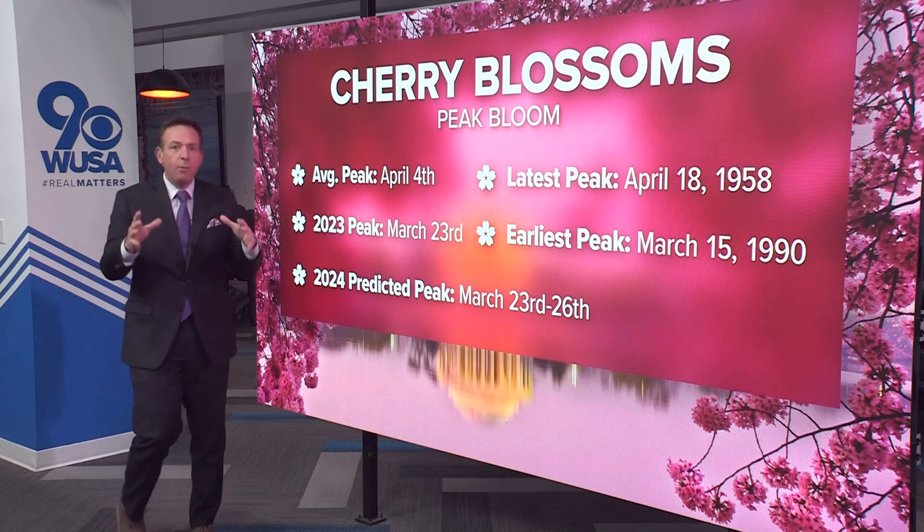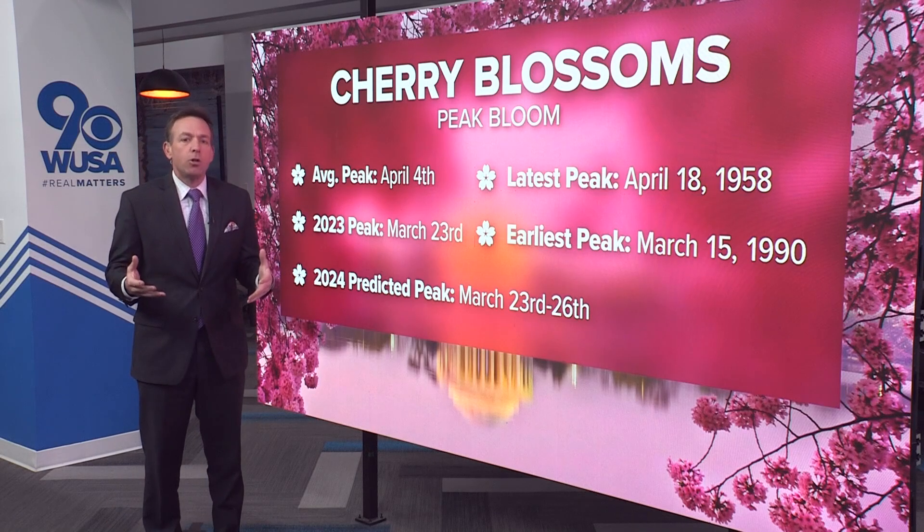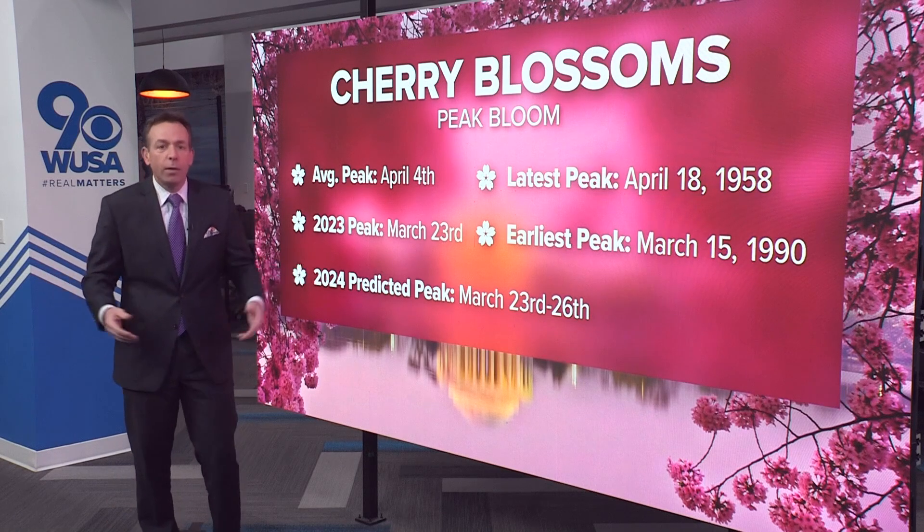We're a little more than three weeks out now, so how does the National Park Service arrive at this forecast? We look at the historic record — what happened in years past under similar conditions — and we look at the trees. What are the trees telling us? Where are they right now? Where are those so-called indicator trees that maybe give us a glimpse of a couple weeks down the road?